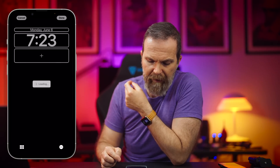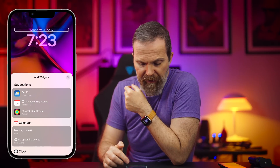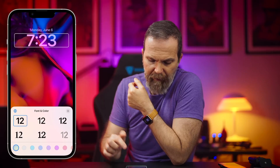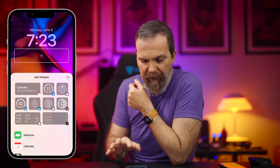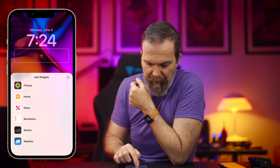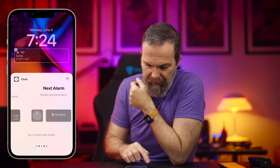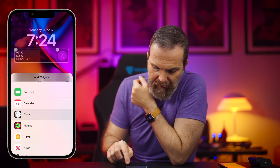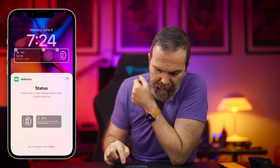Let's add this. At the top we have widgets where you can change it to specific stuff, and then we can change the clock's font and color — very good. At the bottom we can add other widgets. Let's go to weather and add that, and then let's add a battery widget.